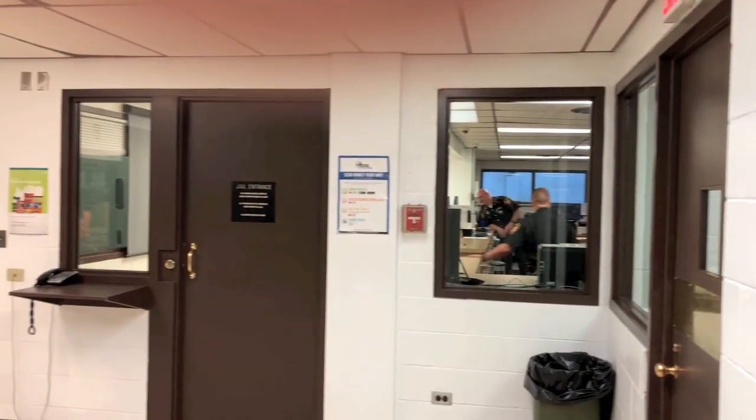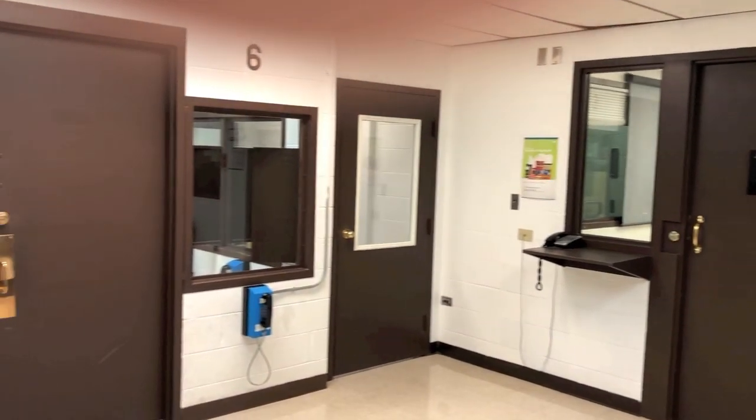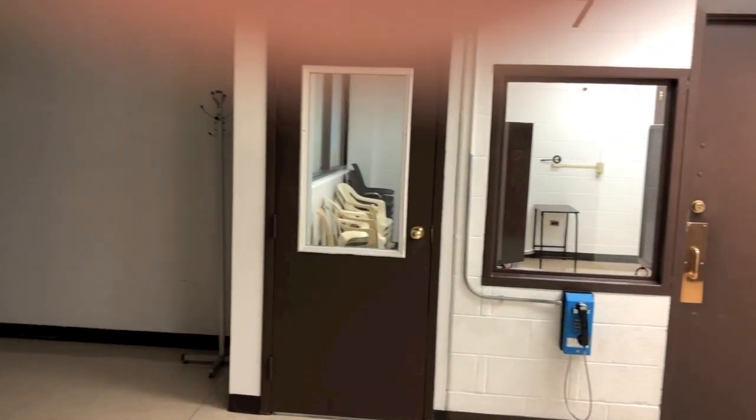The entry to the jail from the Justice Center houses the visitation area, where inmates can either meet face-to-face with family or see them through video visitation.